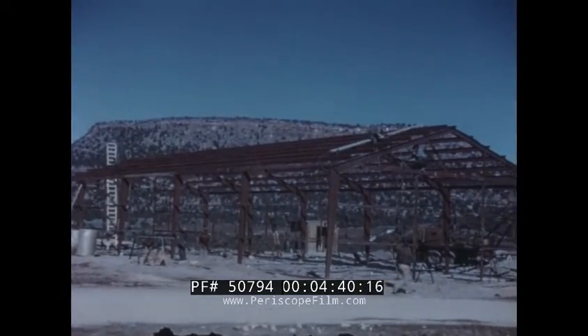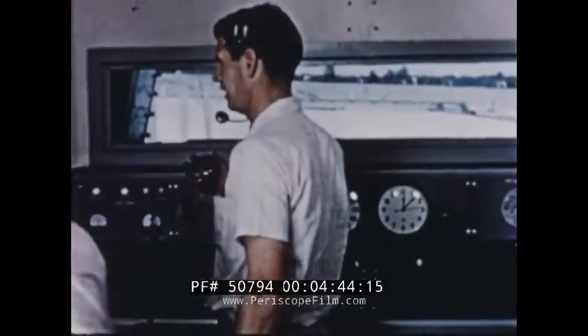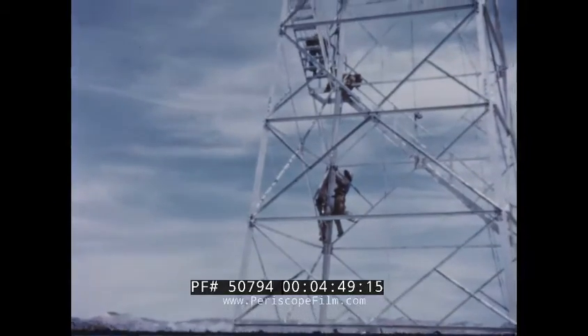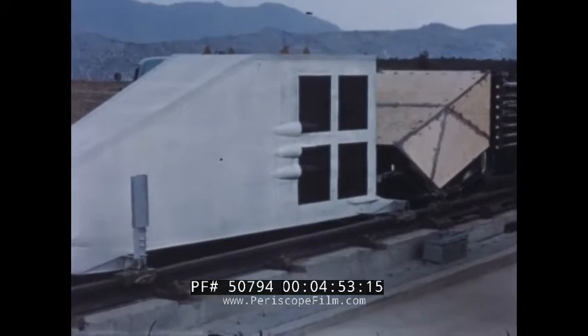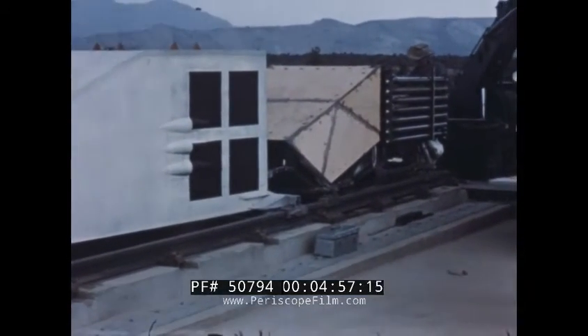Headquarters buildings and workshops were put up, along with concrete bunkers to protect firing crews, telemetering towers to receive radio data from the sleds, and camera towers for photographing runs. Everything was in readiness on the contract target date: July 8, 1955.